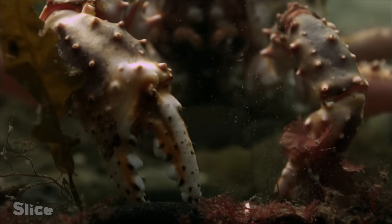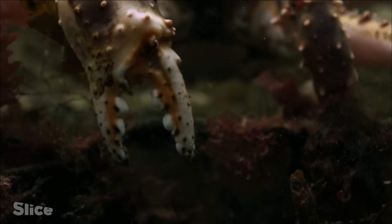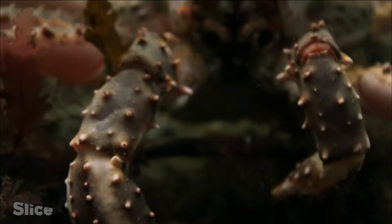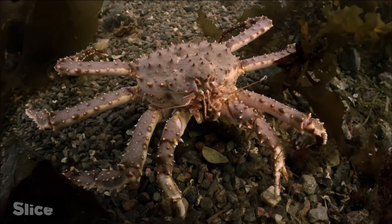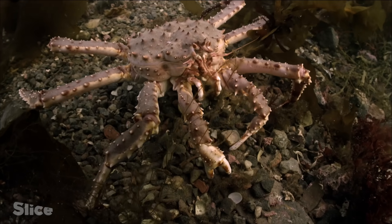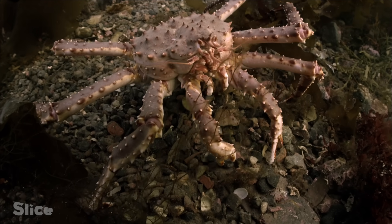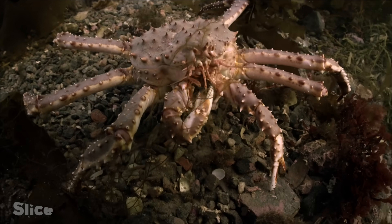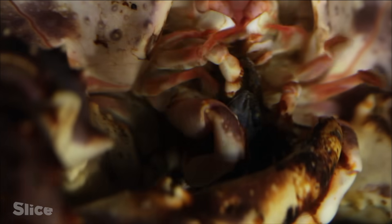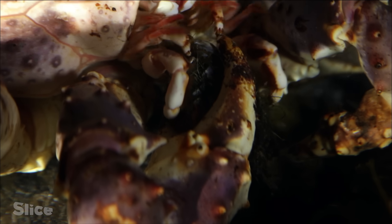They send a stream of information to the brain. Touch-sensitive hair is located on the ends of its claws and can detect shells that are buried in the sand. It captures and manipulates its victims with menacing skill.